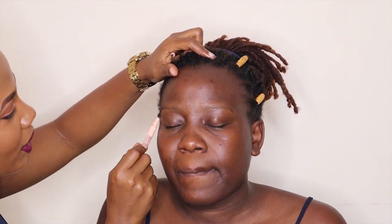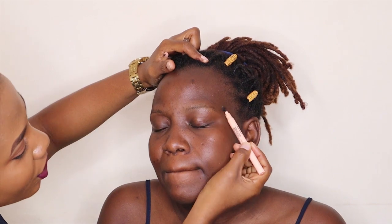So to begin with, we are going to do her brows first. I'm going to start by brushing through them using a small brush, and then I'm going to take a brown pencil — this is a normal brown pencil — and I will start to shade lightly in her eyebrows.